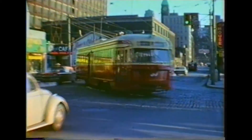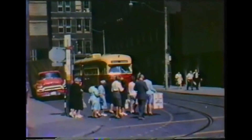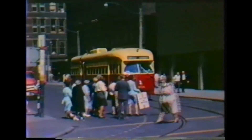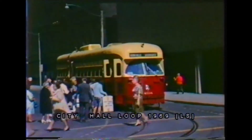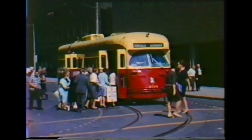While all-electric PCCs were sometimes used on the Dundas line, base service was primarily ex-Birmingham cars until the mid-1970s, when any PCC in the fleet could turn up on any line. The cars had brown leather seats and unique blue-tinted standee windows.